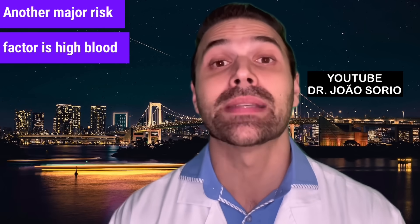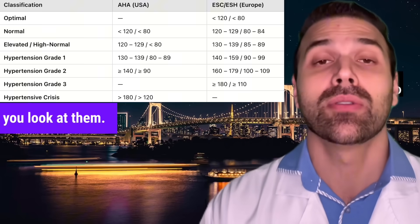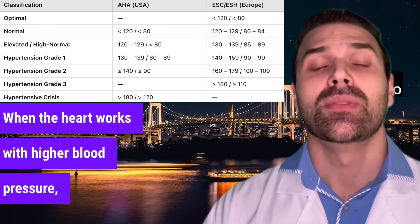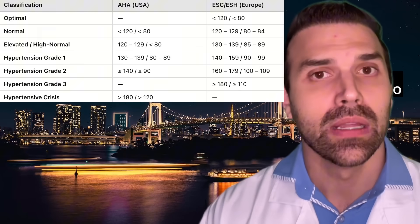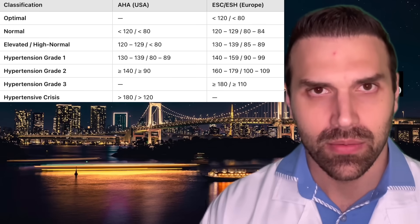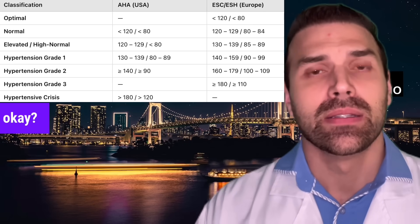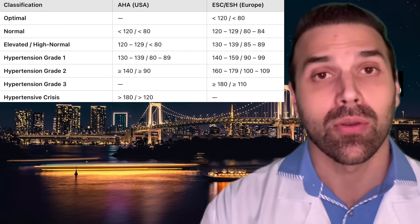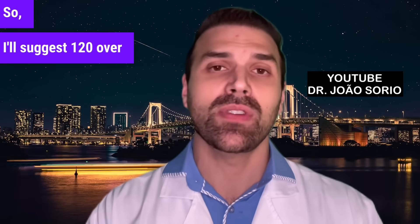Another major risk factor is high blood pressure. When the heart works with higher blood pressure, blood vessels can get damaged — the same occurs with high blood sugar levels. Good blood pressure is ideally 120 over 80. New guidelines are setting lower values; before 135 was the limit, now it's 130. Many protocols now consider this increased pressure, so I'll suggest 120 over 80 here.